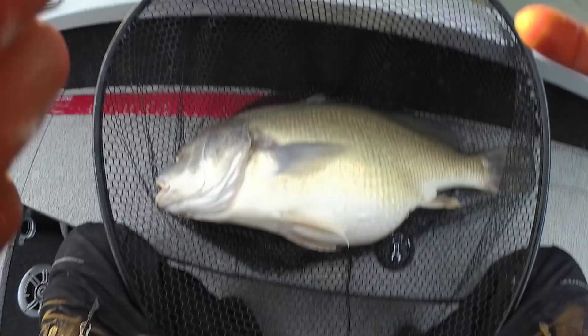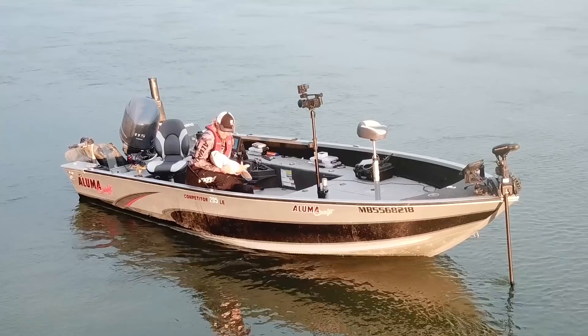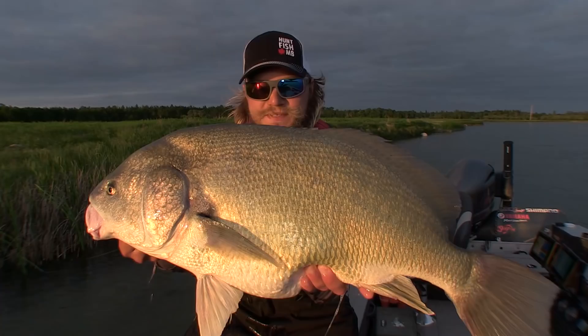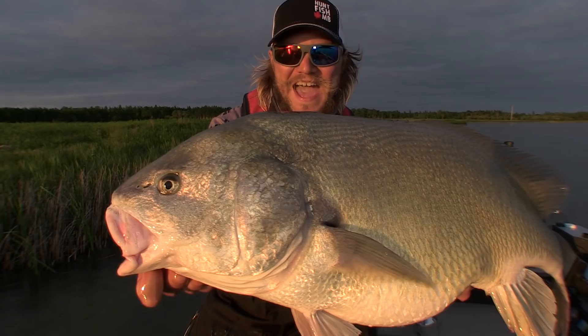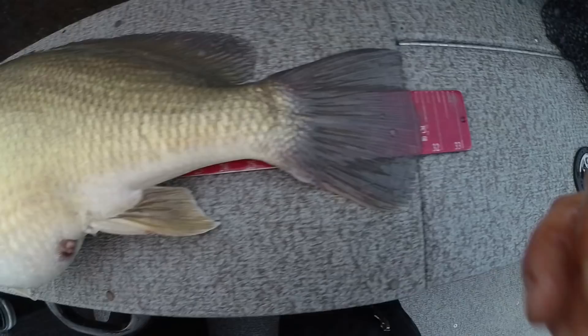Look at the belly on this thing. Look at this thing — this is a drum of dreams right here. Oh my goodness, I almost dropped her back in. Waterhen River, Manitoba's Interlake Region. Look at that belly. Look at that incredible sheep's head on it. I'm going to get a quick measurement here — that is just incredible. I've never seen anything like it.